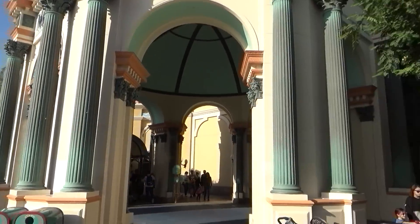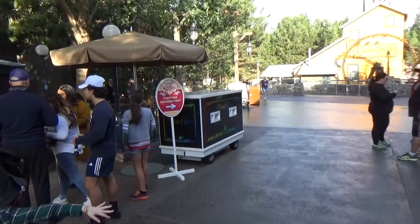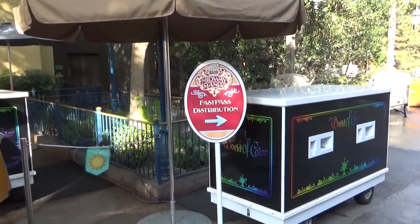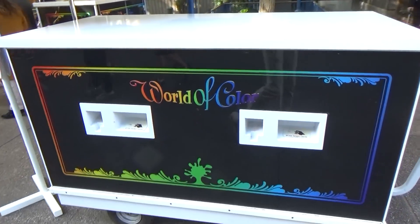If you don't have Max Pass but you want to get a Fast Pass for Toy Story Midway Mania, come here next to the Little Mermaid, where they normally give out Fast Passes for World of Color — one of the machines is set up for Toy Story Midway Mania, so this is where you can find them.